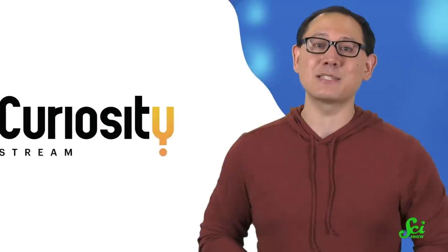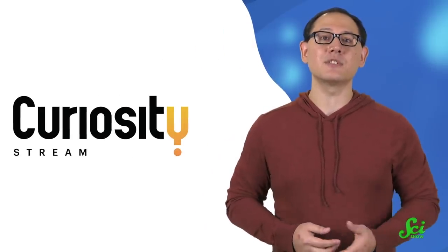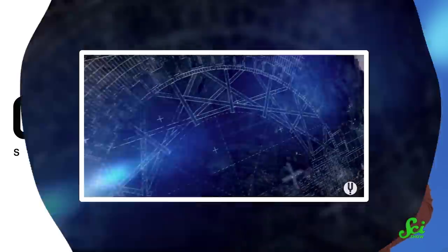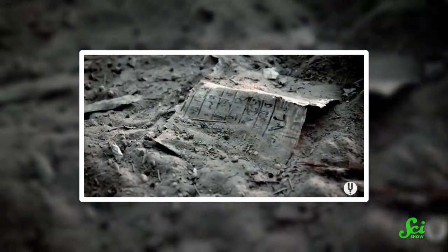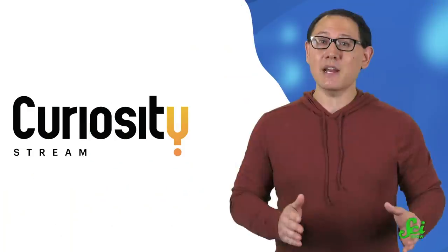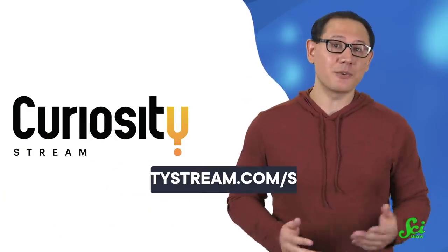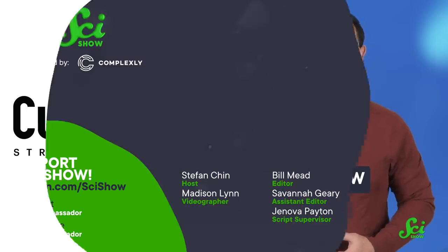And if you want to know what else humans were up to in the olden days, you might like today's sponsor, CuriosityStream. They're a subscription streaming service that offers thousands of documentaries and non-fiction TV shows from some of the world's best filmmakers. Their original series Ancient Engineering will show you how ancient cultures built all sorts of amazing things, from the Great Pyramid to Angkor Wat. You can sign up for a whole year of CuriosityStream for under 15 bucks, and get started at curiositystream.com/scishow.